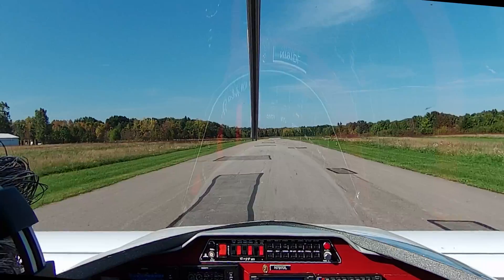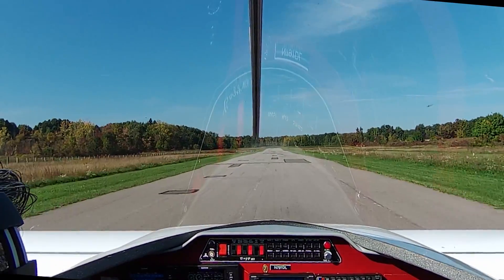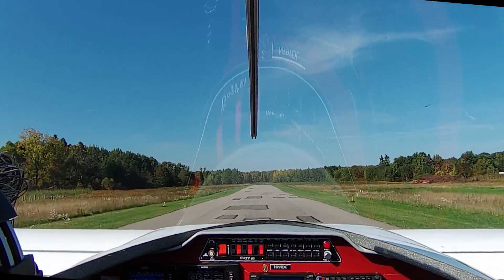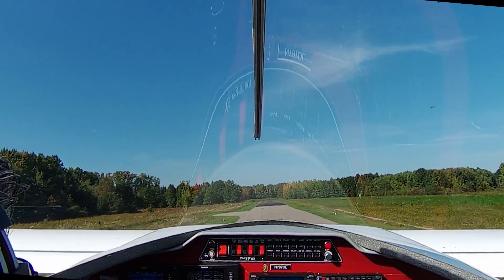Airspeed's alive. 50. 60. Nose pressure back. And airborne — it's too slow. Oh, come on, up you get.